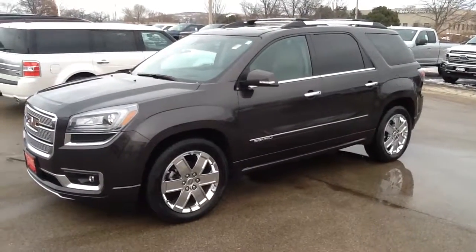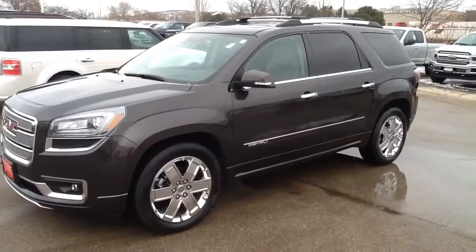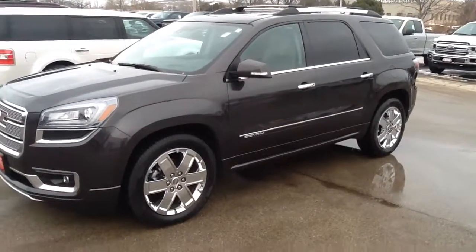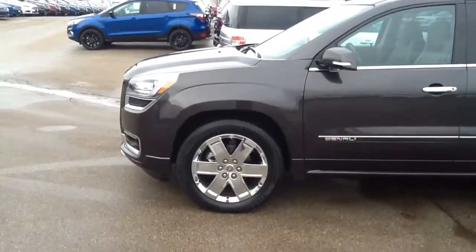This is Sherman Lebowitz from Boucher Ford Menomonee Falls. Today we're looking at a 2014 GMC Denali. Top of the line, this vehicle is in absolutely mint condition.